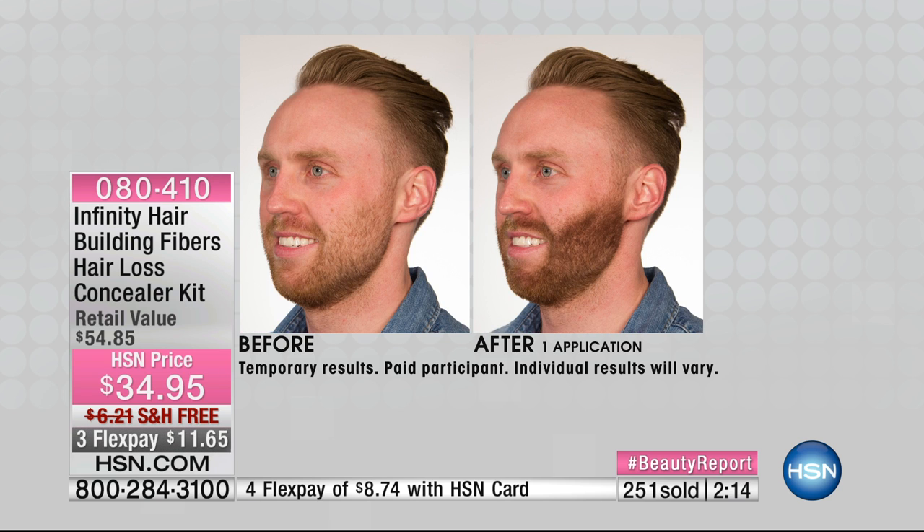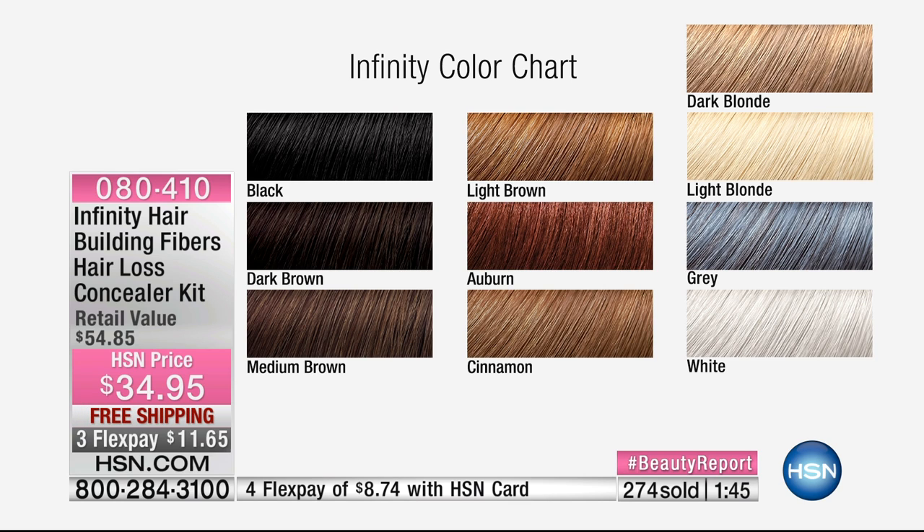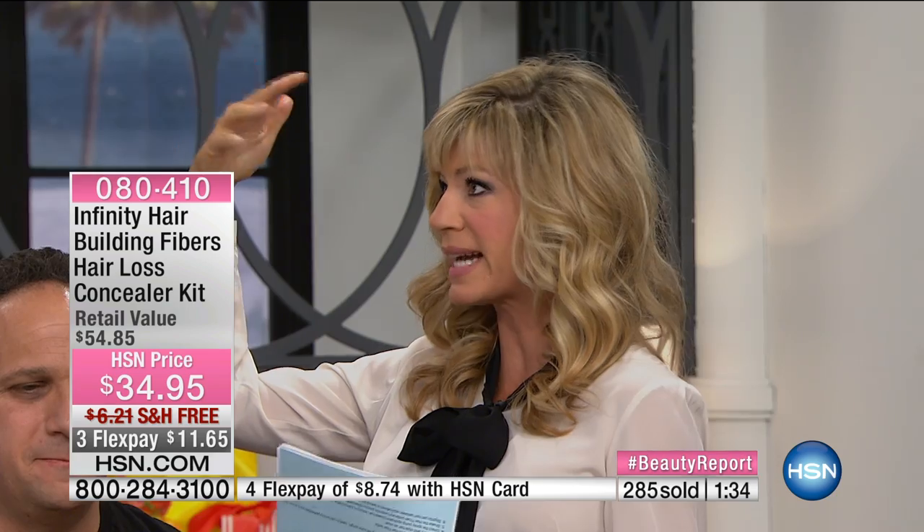Look at the difference in his beard. My trainer is actually here and we filled it in — use the precision applicator to really fill it in, then take the fiber locking spray to lock those fibers in. He's a trainer at the gym eight, nine, ten hours a day and it stays in all day long. This is our big hair show for our beauty report. So many of us are tired of looking at our scalp or seeing balding areas — they blend in beautifully. It's undetectable. You're touching it and nothing's coming off either.